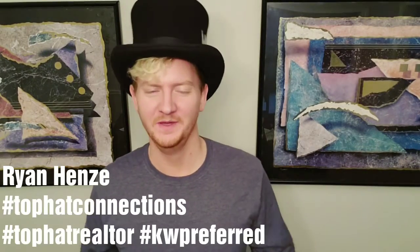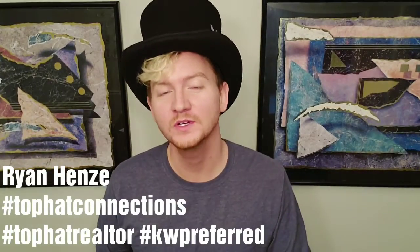What's up guys, it's Ryan Henzey, the Top Hat Realtor with Top Hat Connections from Keller Williams. My tip for you today is paint colors. Spring market is just around the corner and with that, a lot of people start looking at different ways to upgrade their home and make it look better because they're thinking of selling it.